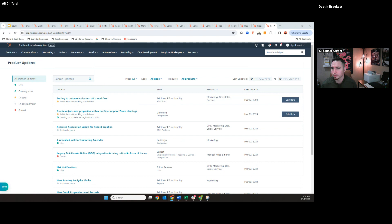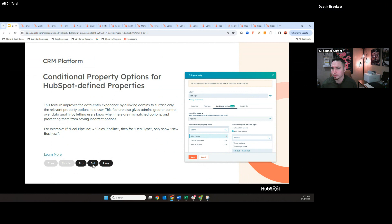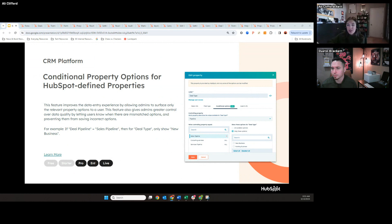There was a question on the conditional properties — is that live in portals or in beta? The conditional properties should be live, and it is a pro or enterprise feature. If you don't see any of these options in your portal and you've double-checked that you have the right subscription level, make sure to check the product updates section I just showed. You can always contact our support team too if you don't see this in your portal.